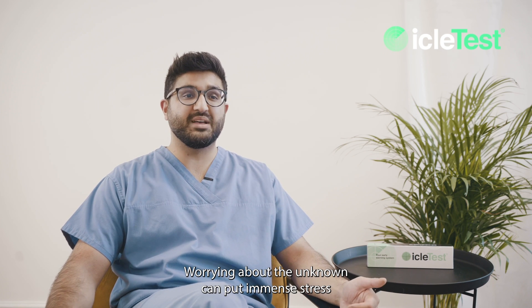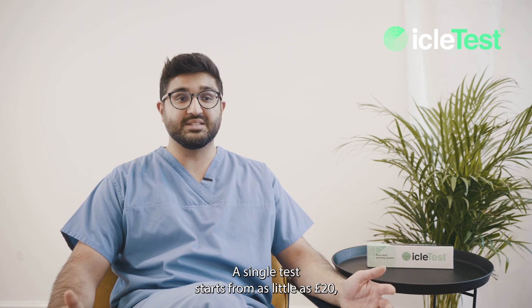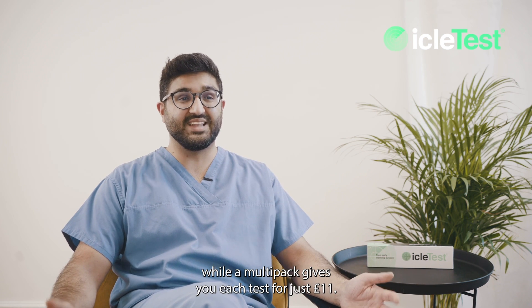Worrying about the unknown can put immense stress on anyone. Take ownership of your own health now and order your test kit. A single test starts from as little as £20, while a multi-pack gives you each test for just £11.